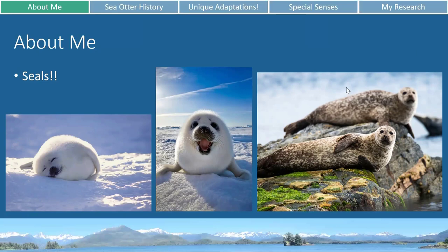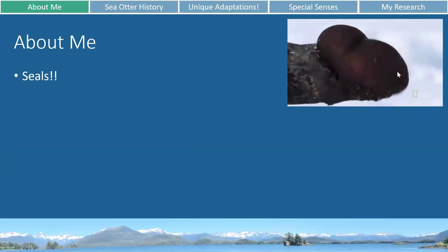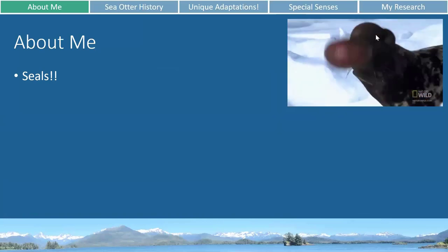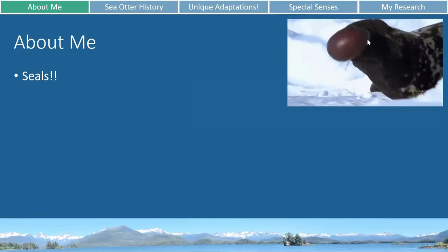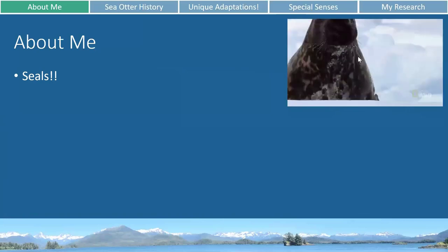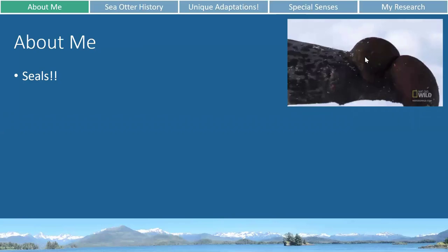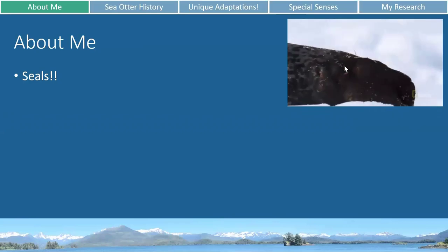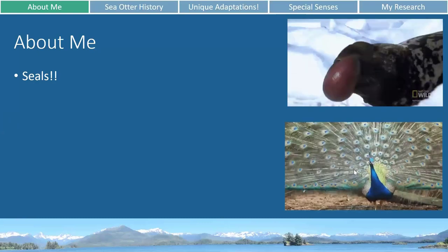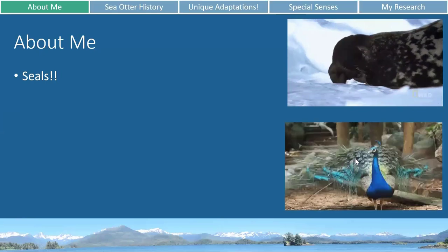A few cool facts about different seal species. First, this is a hooded seal — you can see where it gets its name from the little black hood on top. Males will also blow out this little red balloon that comes out of their nose whenever they're around other males or females, trying to show them that they're big and tough, kind of like when a male peacock shows off his feathers. Just not quite as pretty.